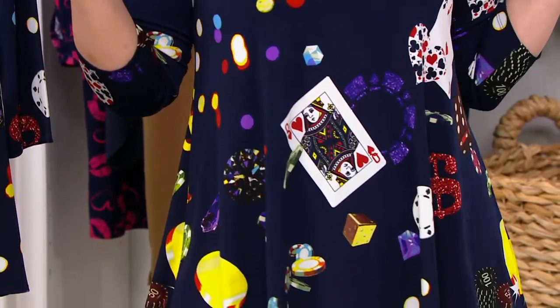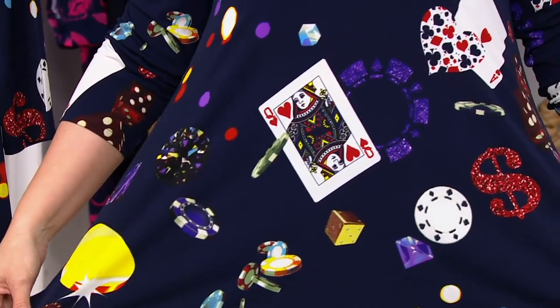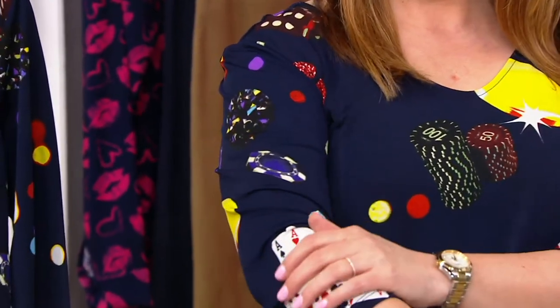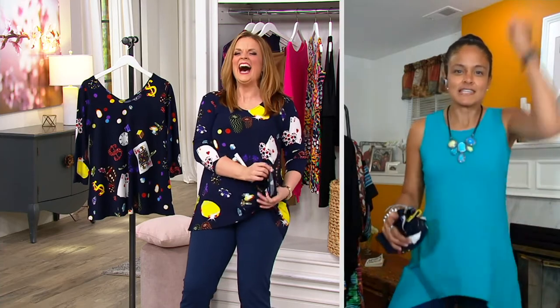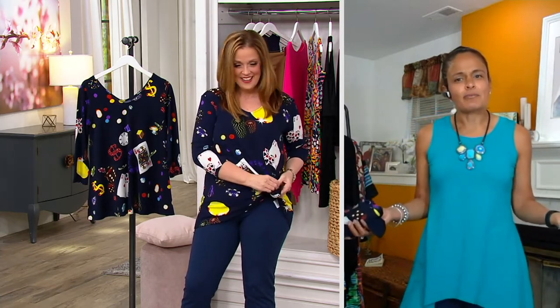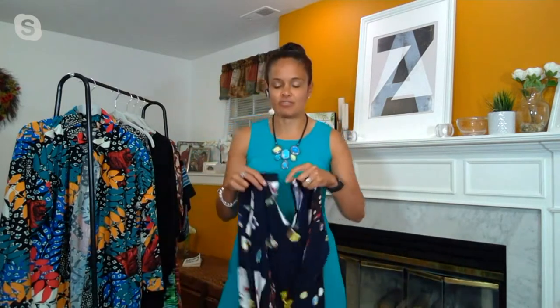Renee is our globe-trotting designer — she travels the world to find inspiration. She was in Monte Carlo and thought what a wonderful way to bring a fun print. 'Viva' means live life, have fun — that's what the print is. Maybe you like to play bridge, blackjack, or poker. You've got cards, dollar signs, chips, aces — it's vibrant and unique.